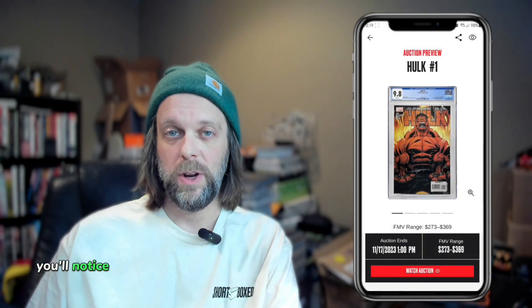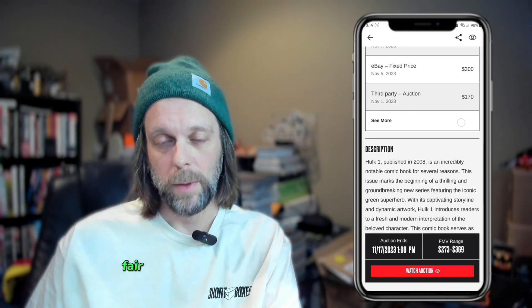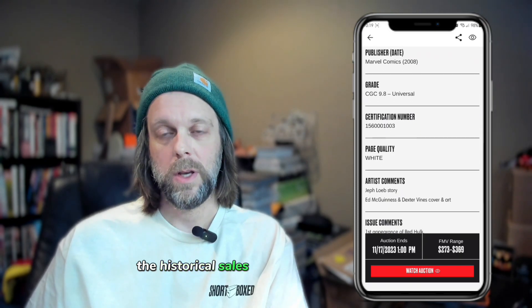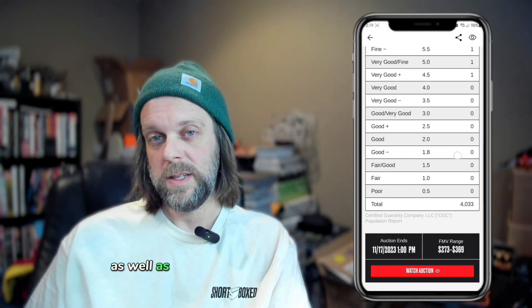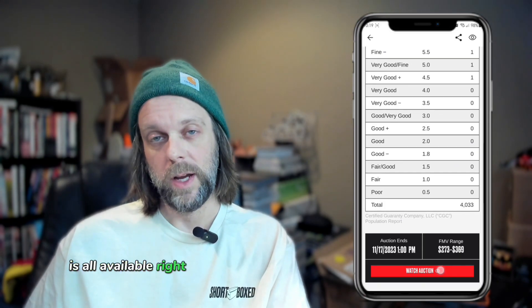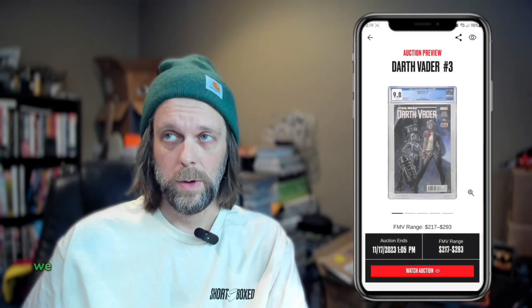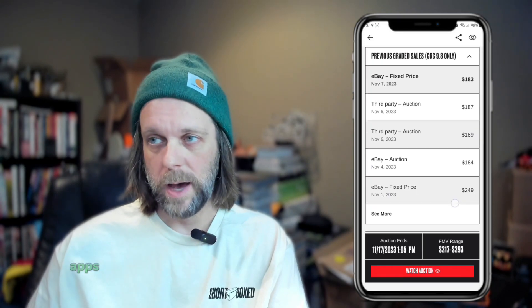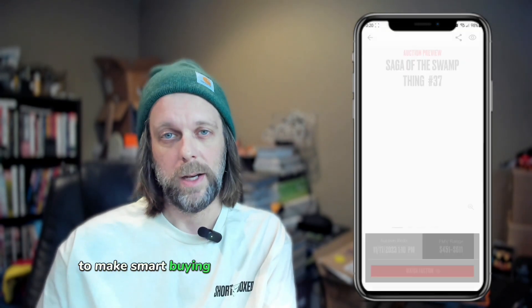You'll notice very quickly that when you tap into the items, the fair market information — fair market value, historical sales, a little bit of info about the book and what makes it special, as well as the census count — is all available right on the auction listing. Very similar to the listings on the marketplace; we wanted to make it so that you didn't have to look all over the place or be logged into multiple apps or websites to get the information you need to make smart buying decisions.